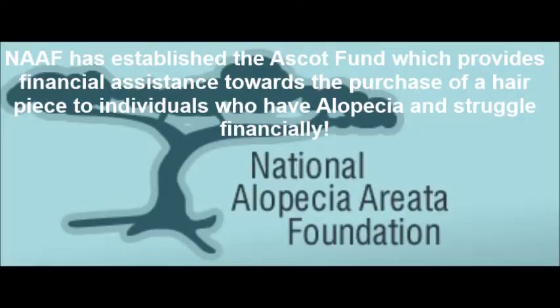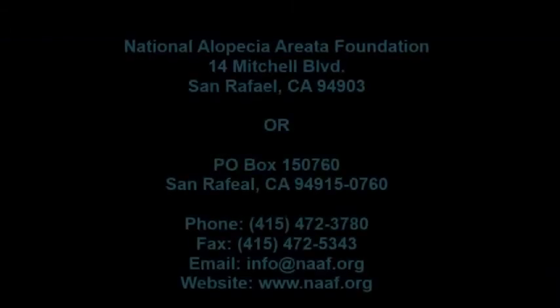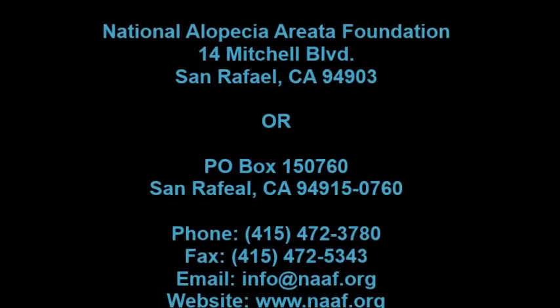The NAAF has established the ASCOT Fund, which provides financial assistance towards the purchase of your hairpiece to individuals who have alopecia and struggle financially. To find out if you qualify, please contact the NAAF — the National Alopecia Foundation. The address and telephone number are provided below.